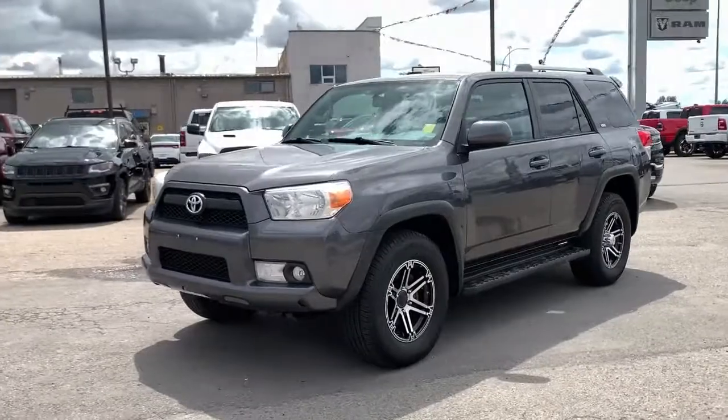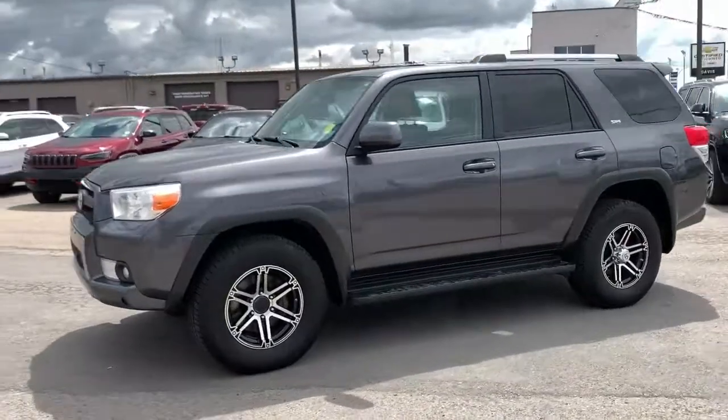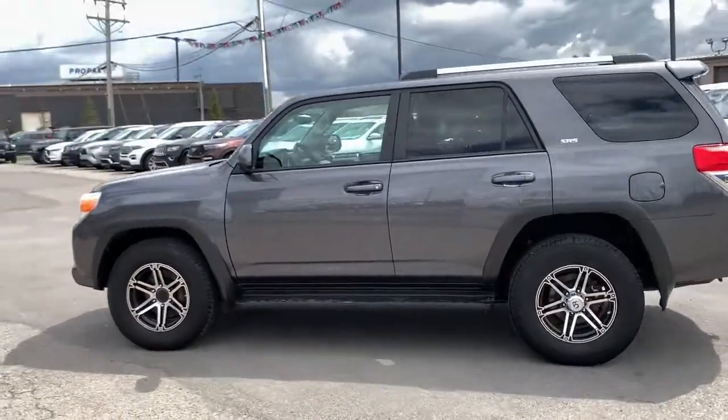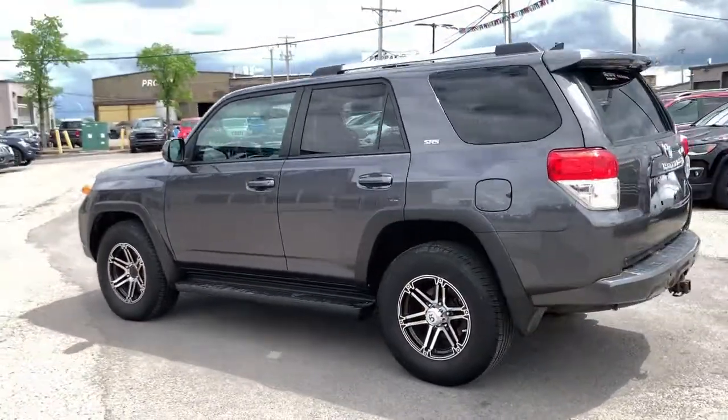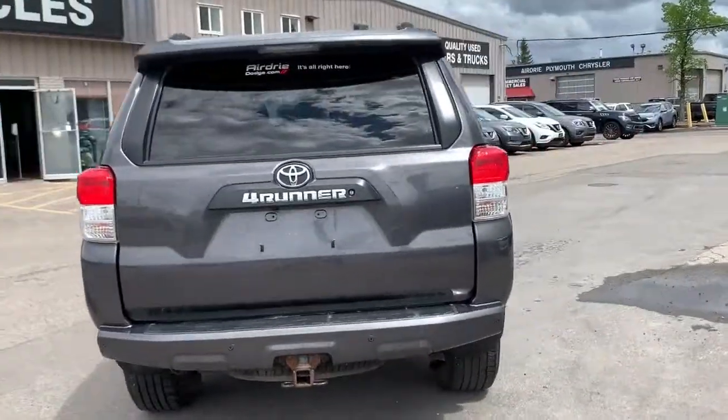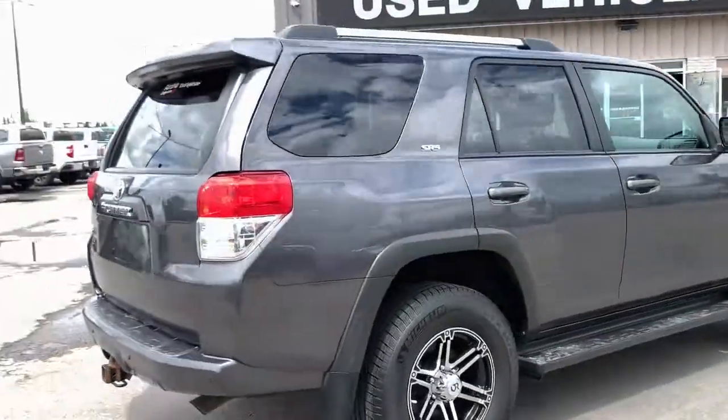Under the hood you're going to find a powerful 4-liter V6 engine paired with a five-speed automatic transmission, and of course this is four-wheel drive. It is shown in a beautiful dark gray metallic paint color, and you have your trailer hitch on the back and side steps helping you in.